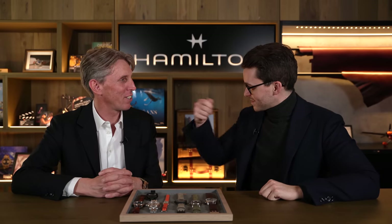Hi everyone. Teddy Baldessar here in Basel, Switzerland, visiting Hamilton here with Vivian Stouffer — I want to make sure I said that right — CEO of Hamilton. Nice to meet you. Nice to meet you as well. Nice to welcome you here in Basel.